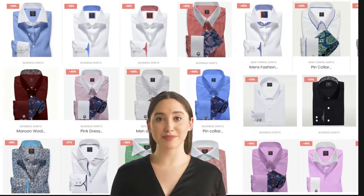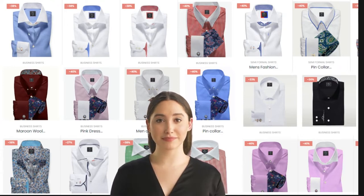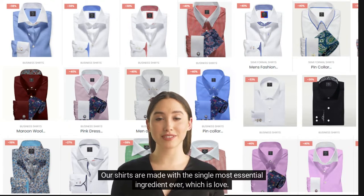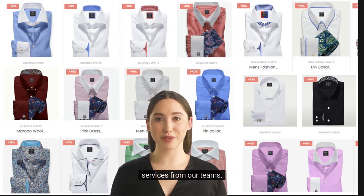Welcome to Panache Bespoke. We are a clothing company providing men's luxury dress shirts and suits worldwide. Our shirts are made with the single most essential ingredient ever, which is love. With this comes the finest quality of shirting and top workmanship from our tailors, as well as heartfelt service from our teams.